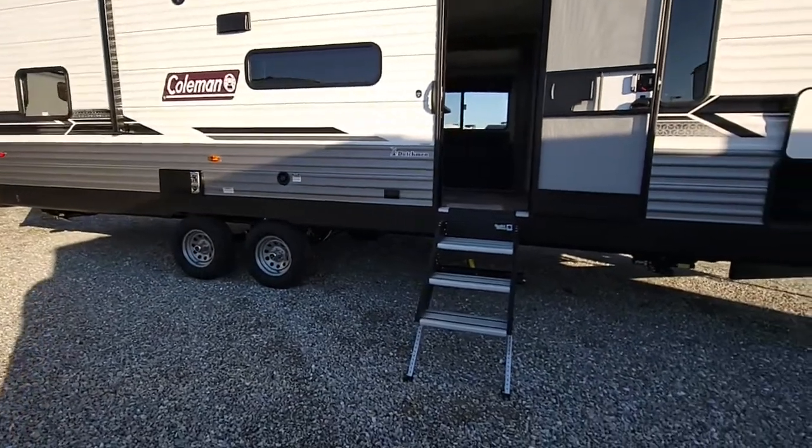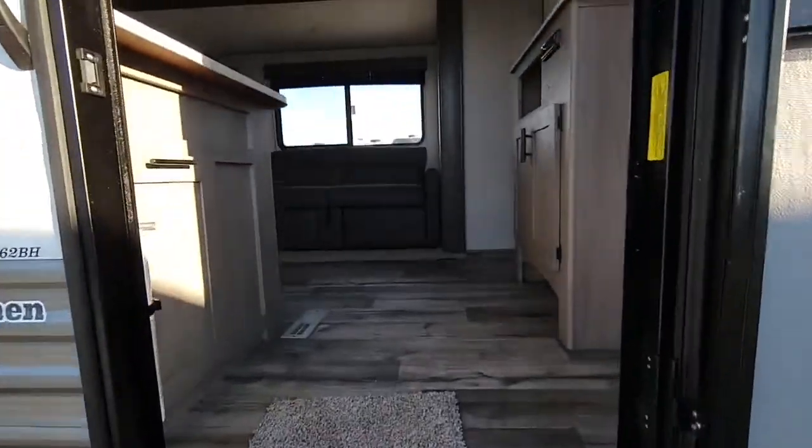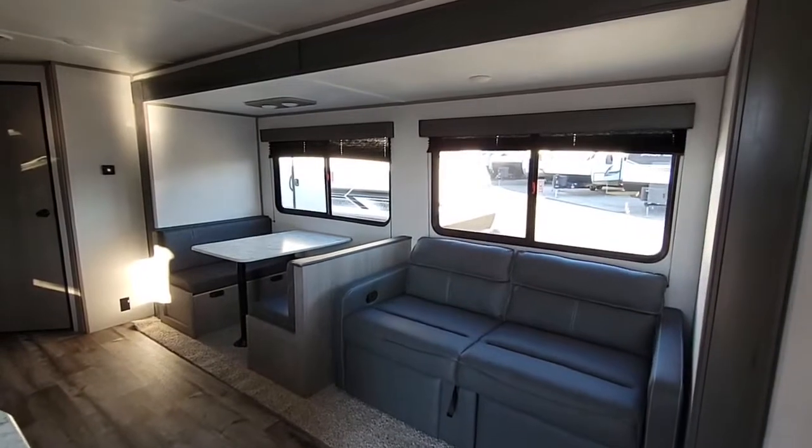Let's go ahead and make our way inside the camper. Also want to add that this weighs 5,900 pounds dry, so most trucks will be able to pull this. As you'll see here, you have a nice big slide-out with big windows.